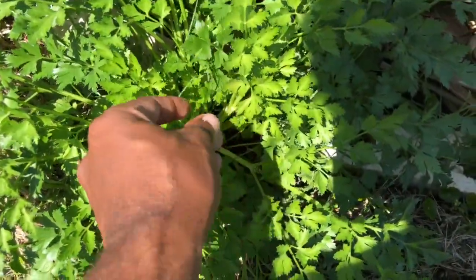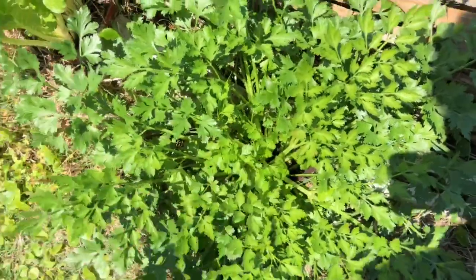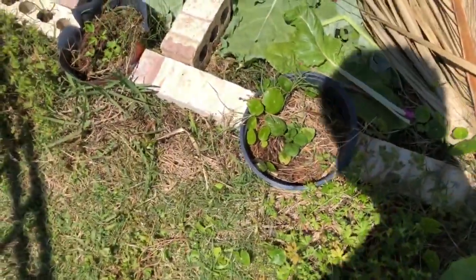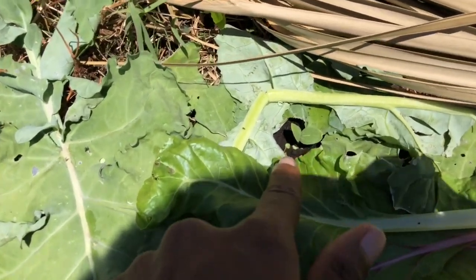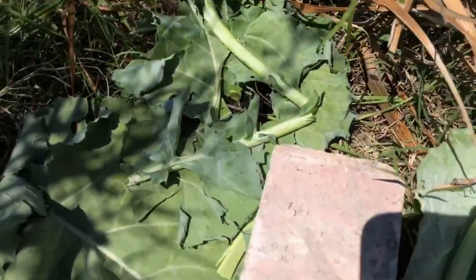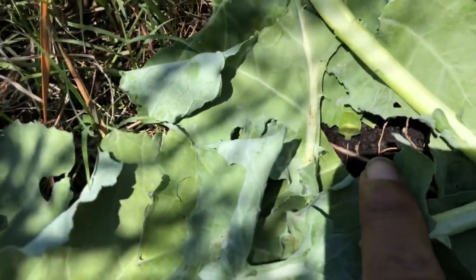Here's my slow bolt cilantro — nice and bushy. Next to that we have some Swiss chard, basil inside here, and an early moonbeam watermelon seedling right there. That one is three for three on germination. Cream of Saskatchewan was two for three — I planted three seeds of everything and this is what came up.